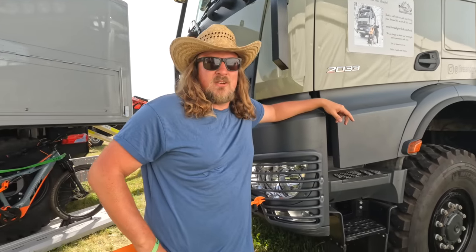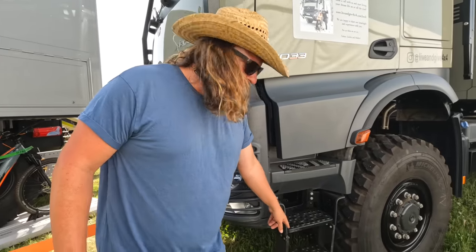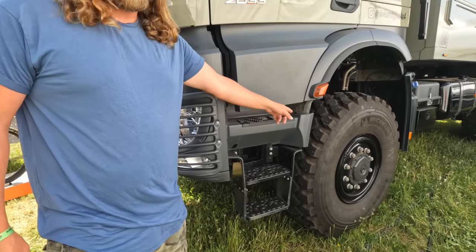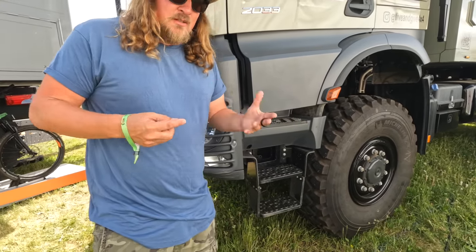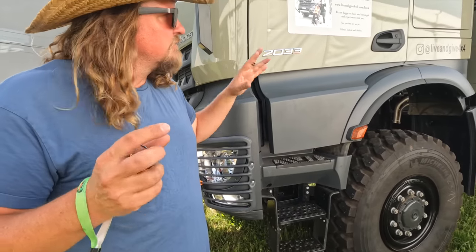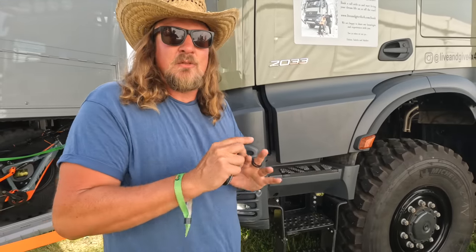Now we are on the beautiful front of our Arocs. Here we have the lighting — we are on a trade show, at the border of the Krug Expedition booth. We have an extra stair because we got the 14R20 tires from Michelin. When you order a new truck there are so many things to specifically ask for, and everything you change on the specification changes something else. If you want help or input, we have a new webpage at www.liveandgive4x4.com where you can also book a consulting appointment.